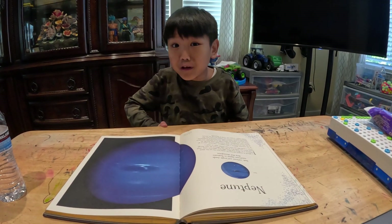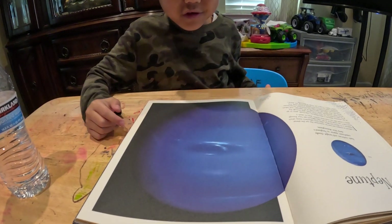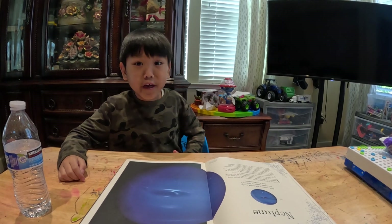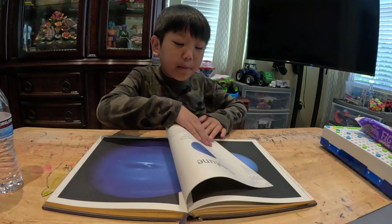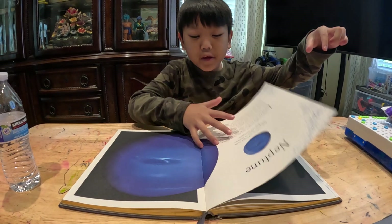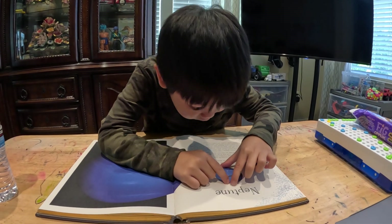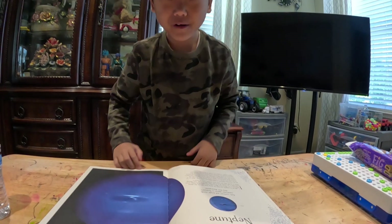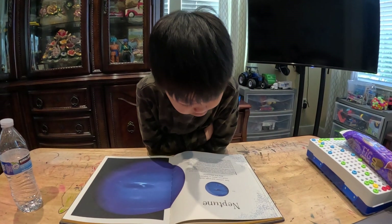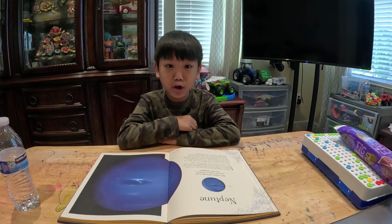Similar to Jupiter's but smaller. Look at how big it is. Which one is bigger, Uranus or Neptune? Uranus. They are about the same size if we compare this part here. So Uranus is bigger than Neptune — a little bit bigger, you can see. Dark vortexes and bright clouds sometimes appear in Neptune's deep blue atmosphere.